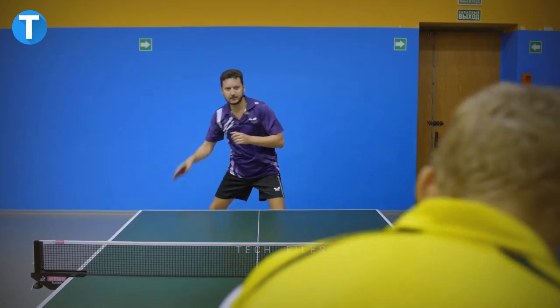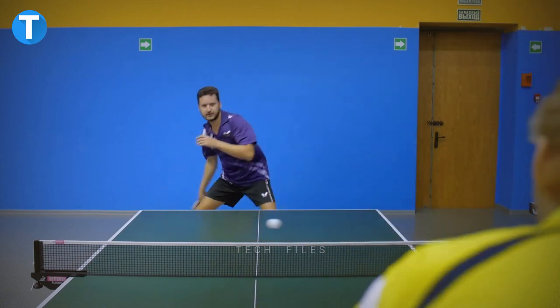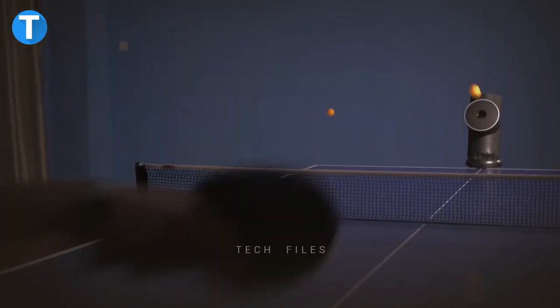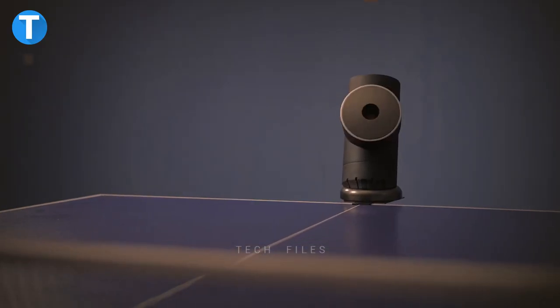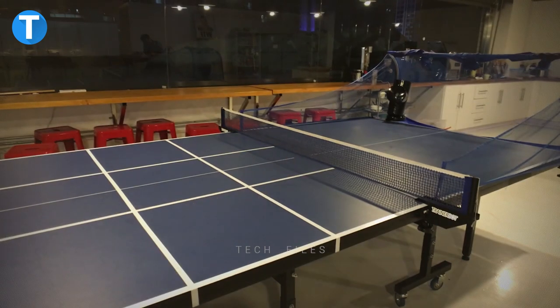Trainer Bot. If you want to learn to play ping pong at home so you can beat your friends the next time you meet, your teacher is here — the Trainer Bot, the first-ever intelligent ping pong robot that can both play and coach you to new heights in your game. It allows you to practice whatever shot you'd like, whether it's a lob, a short shot, or a smash, sending balls accurately to any section of the table.